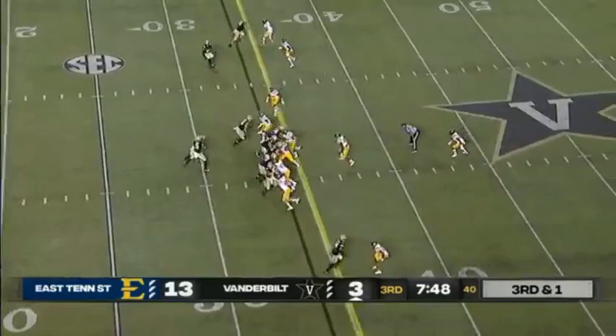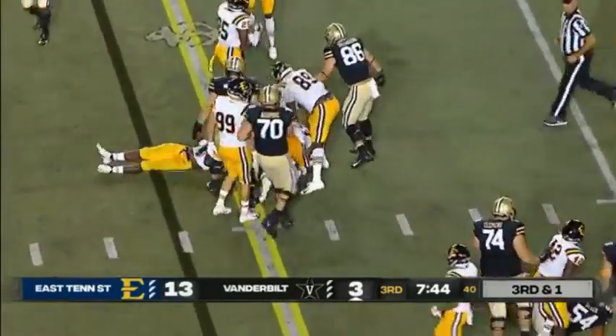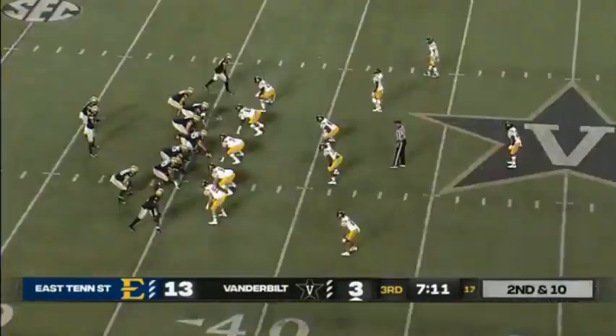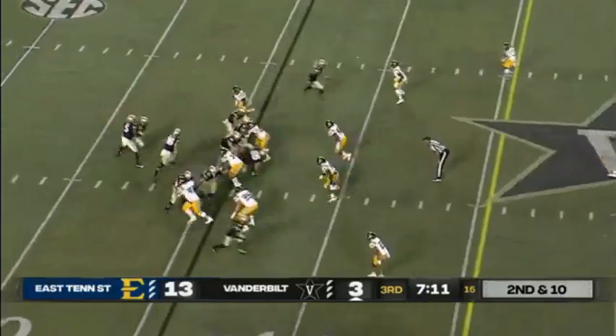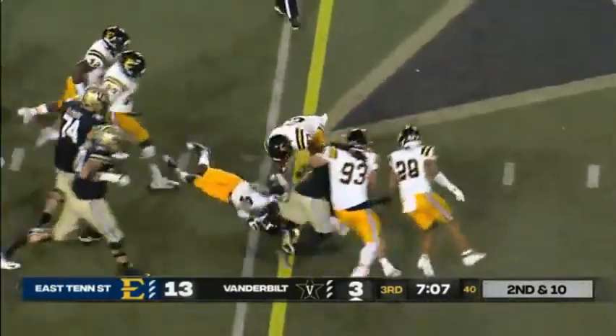He just can't focus on the running back. Another handoff, banging off defenders, and picking up the first down is Davis. If you're just joining us, it's his second half for this Vanderbilt offense. Second down, and great second effort.